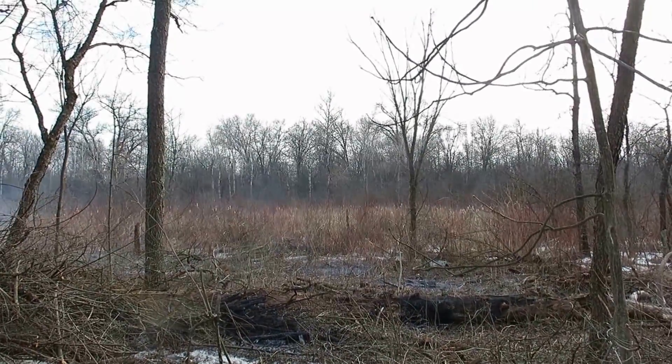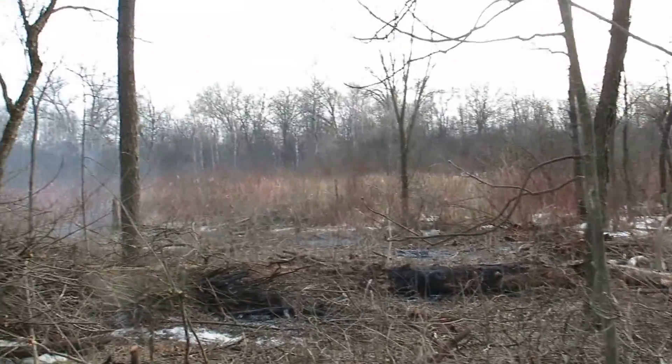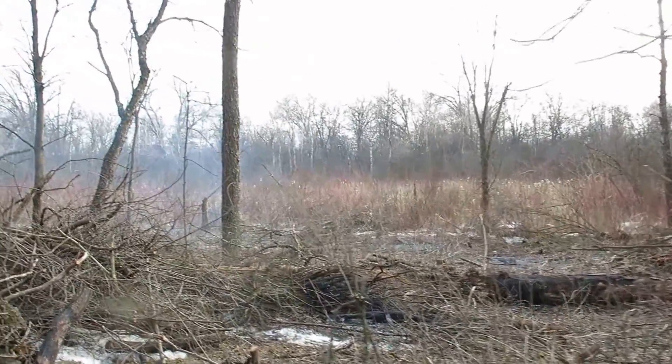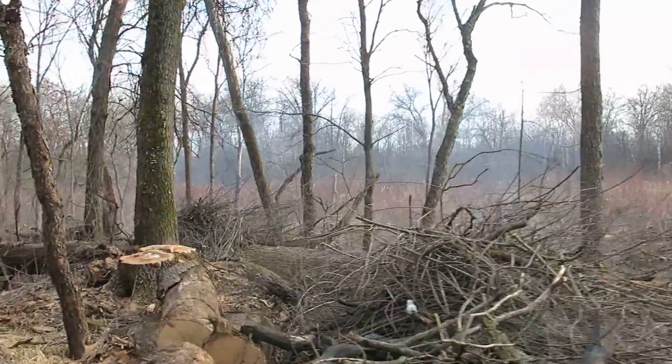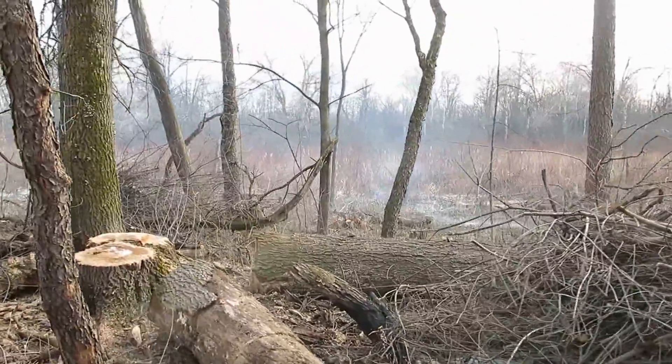Good afternoon from the springs. Rich Savoy joined me and that was great — we got a lot of piles burned, probably 35 or 40. I didn't count them again, just too hard to do.